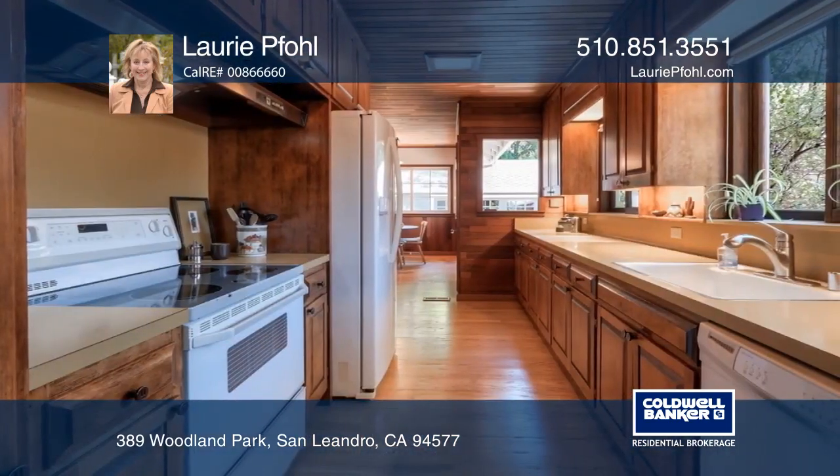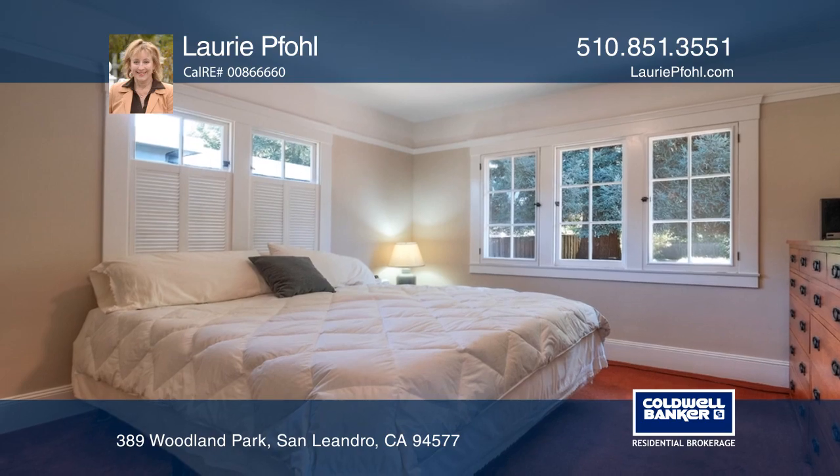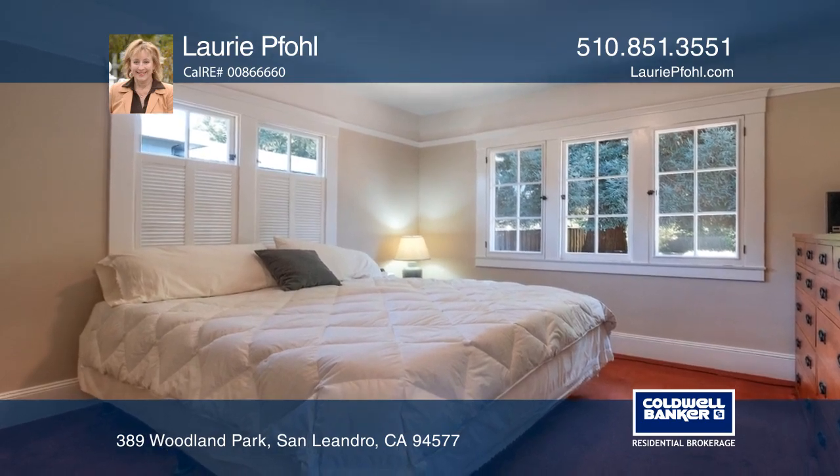The kitchen features a butcher block island, custom walnut cabinets, and redwood ceiling, while the updated bath has a vaulted ceiling and custom Italian tile.